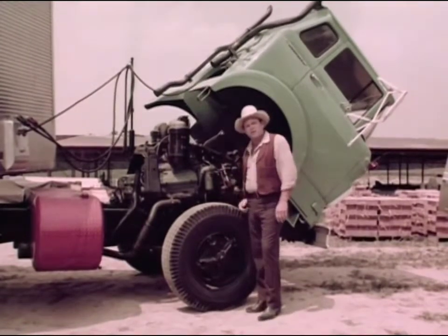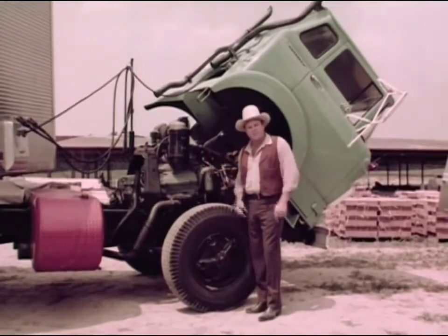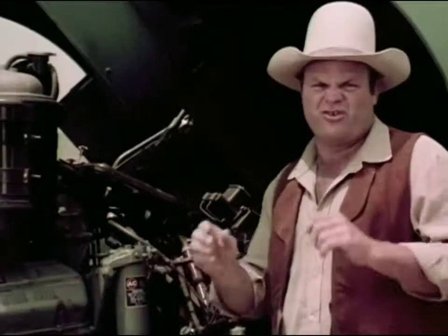Chevrolet built these tilt-cab models for special kinds of jobs. And there's a whole pack of technical improvements, too, like this Delcatron that keeps right on charging the battery when the engine's idle.